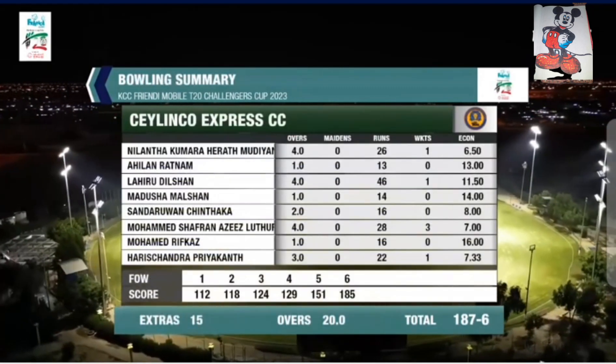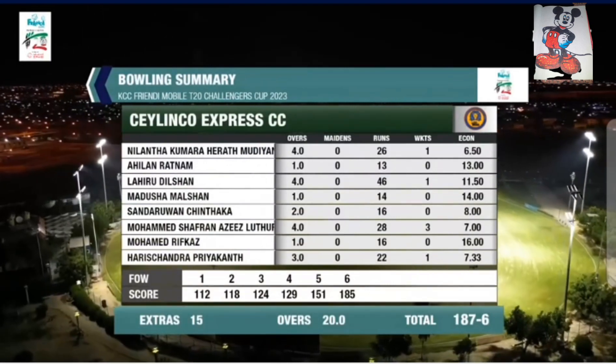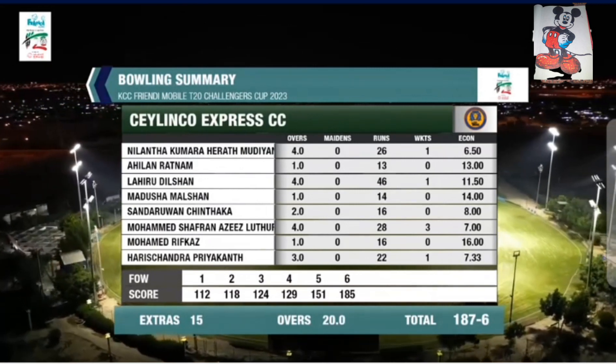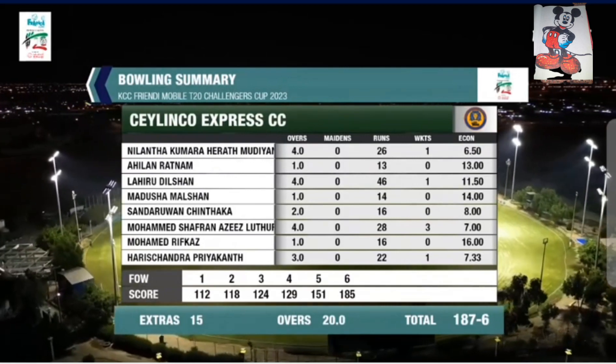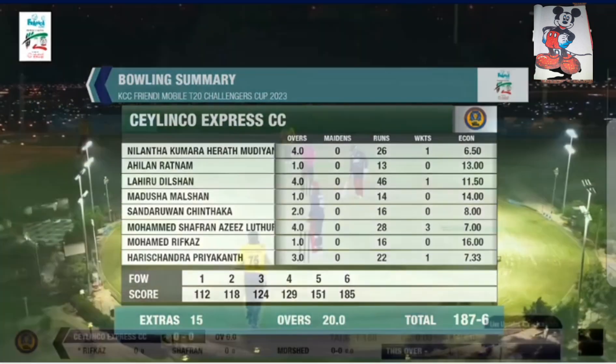Bowling summary: Lilantha 4 overs, 1 for 26 — excellent economy there. Ahilan only bowling 1 over for 13. Lahiru Dilshan 4 overs, 1 for 46. Madusha 1 over, none for 14. Sundaravan 2 overs, 16 for no wicket. Muhammad Shafran — 3 wickets, 28 runs. Rifkaaz 1 for Seed Mustafa.